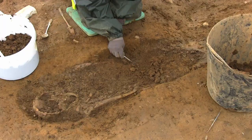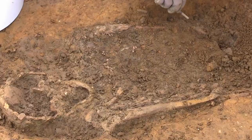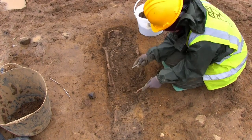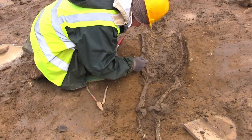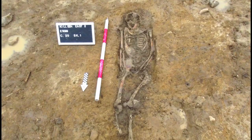A fourth burial was uncovered at the site: the remains of a woman of about 50 years of age. She was quite small-framed and was buried in the standard position expected of a Christian burial, but was orientated north-south rather than the usual east-west.